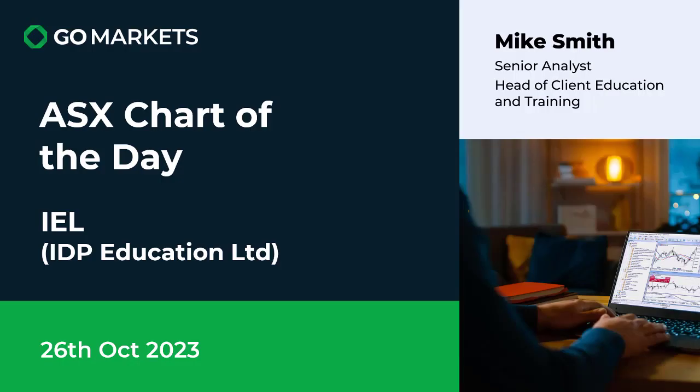Welcome to your ASX chart of the day for today, the 26th of October. Today we're looking at IDP Education Limited, ticker code IEL.